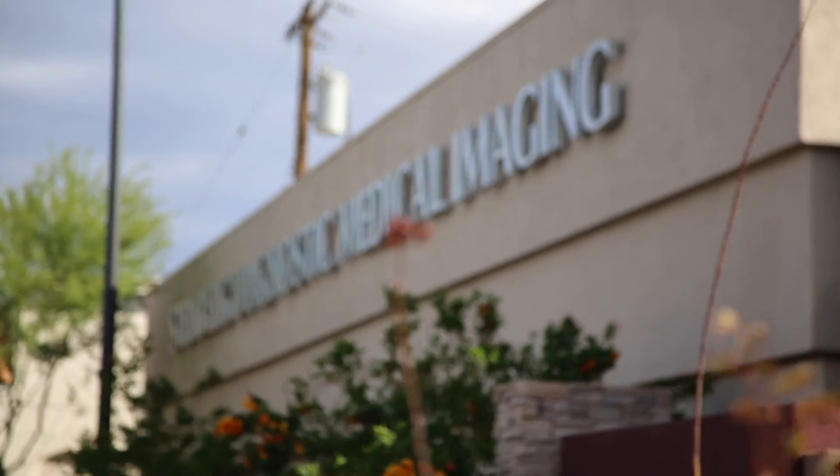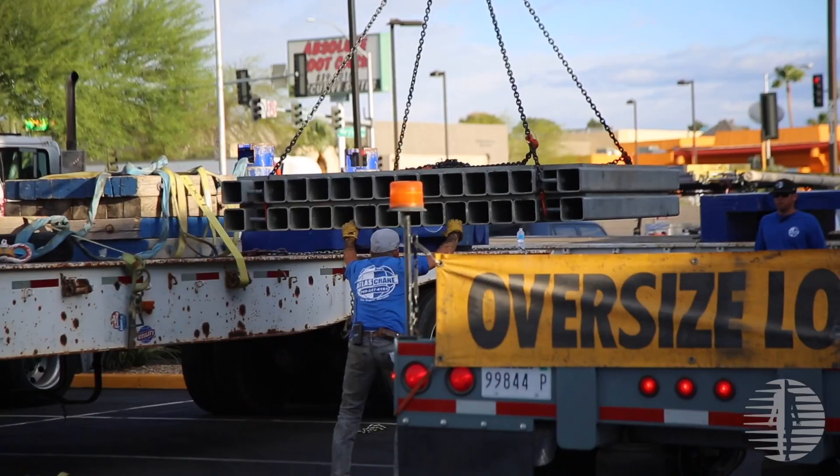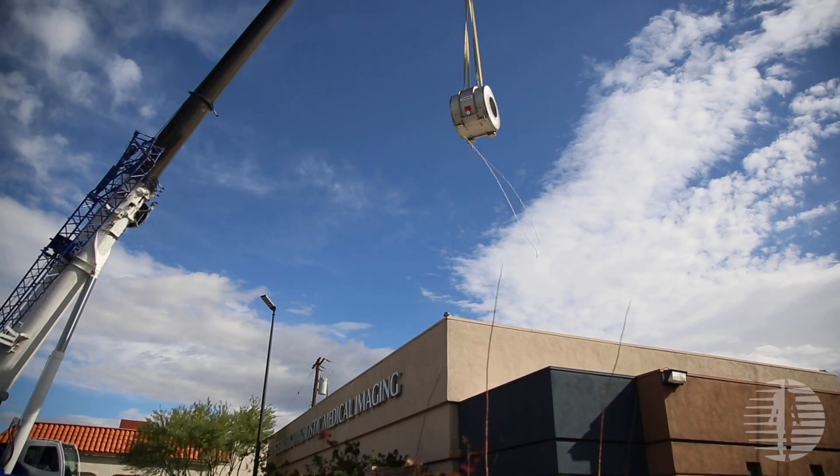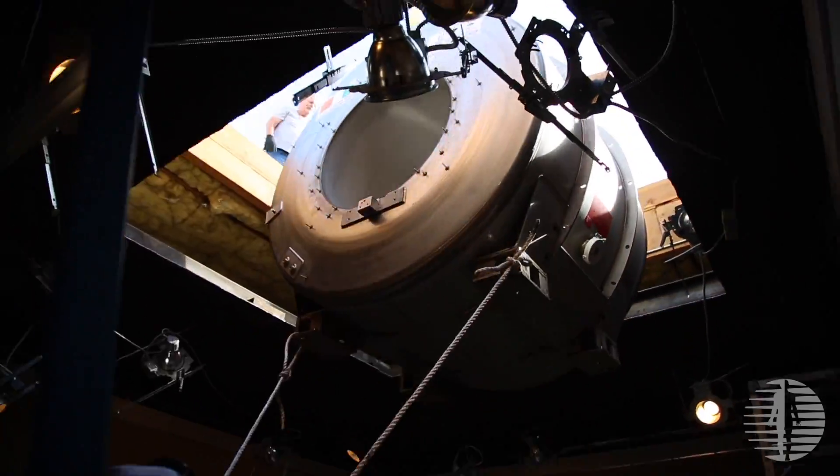Hi, I'm Dr. Mark Winkler. I'm one of the founding partners and managing partners of Steinberg Diagnostic Medical Imaging in Las Vegas, Nevada. SDMI decided to upgrade its MR technology because we want to be the cutting-edge outpatient radiology practice in the United States. We wanted to bring brand new 3T technology to this area of Las Vegas, which has no 3T service currently.